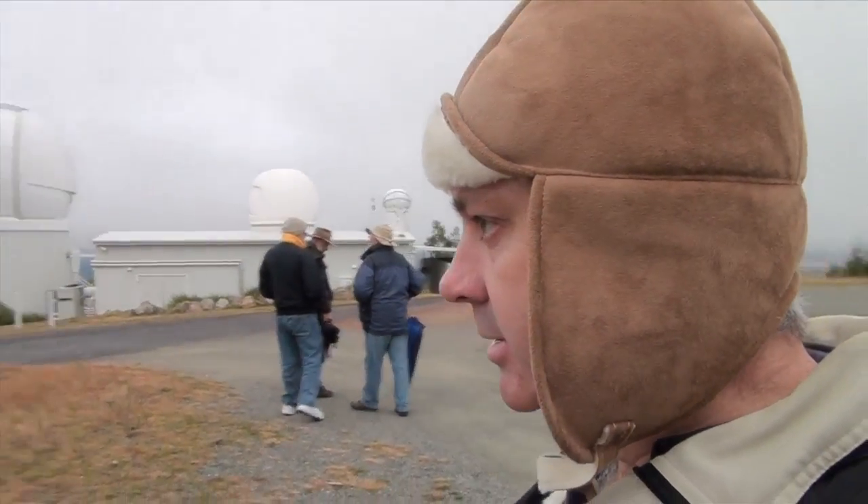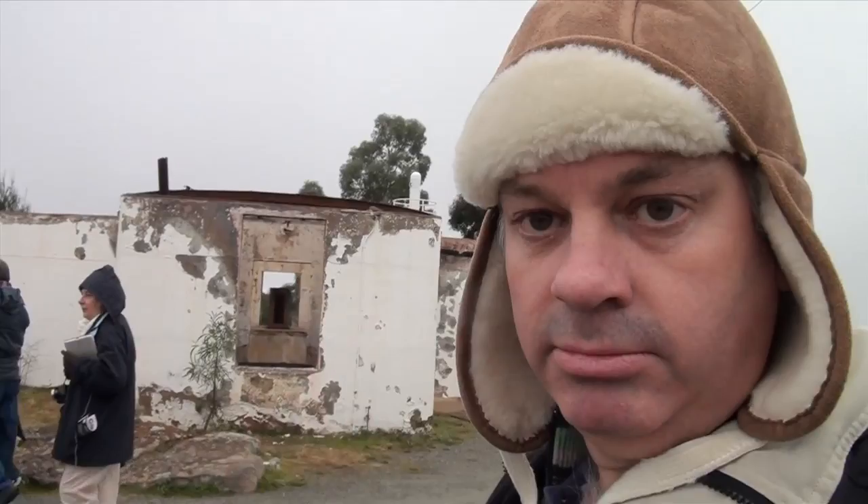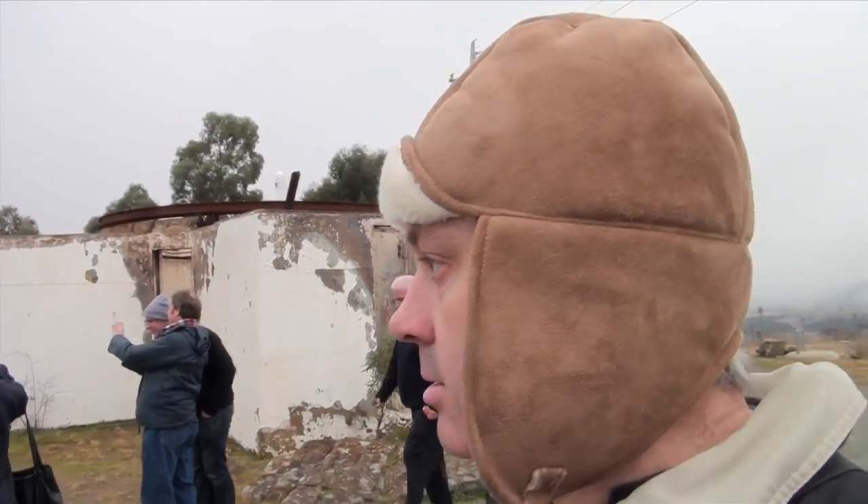Well, we're here at Mount Stromlo. This once great observatory was largely destroyed by fire in 2003, so there's not much here. But there are some domes over there that were built after the fire. That's the Oddi 9-inch refractor — it's not very good now.